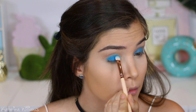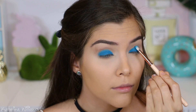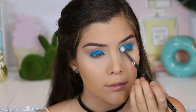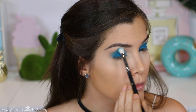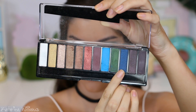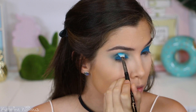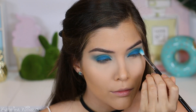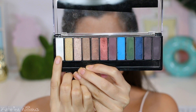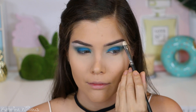Next I'm going in with this bright blue shade from the palette — first I'm gonna pack it all over my lid with a flat shader brush, then switch to a blending brush and blend this shade up into my crease as well, just to make sure there are no harsh lines. I'm gonna grab this dark blue to darken up my crease and the outer corner of my lids for more definition. Next up I'm going in with this white shimmer shade to highlight my brow bone and the inner corners of my eyes.